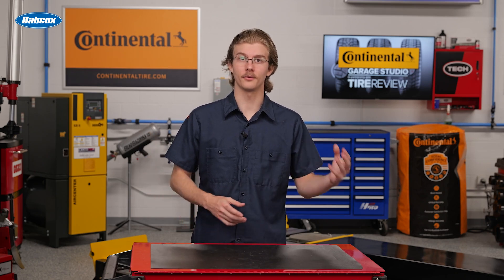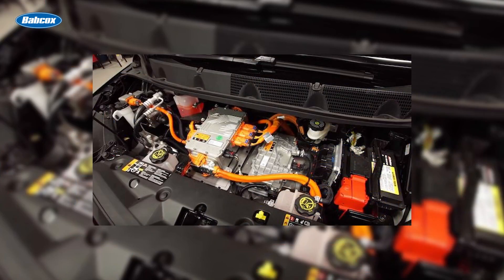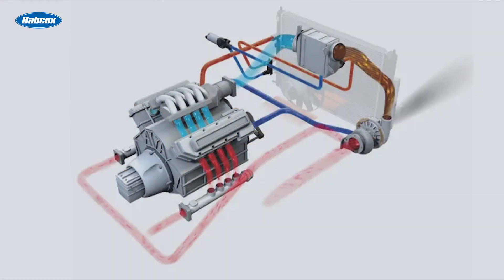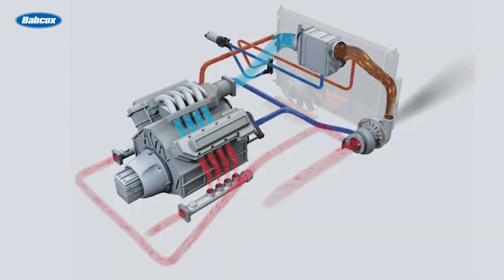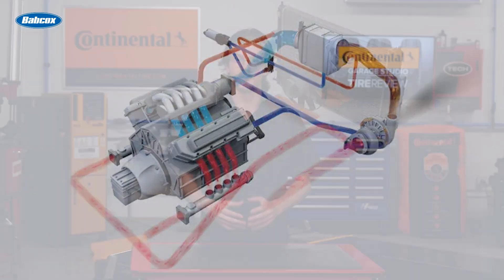The coolant moves through heat sources like the motor, inverter, and battery, transferring this heat either to the passenger compartment or to heat exchangers, aka radiators. The system's goal is to maintain a consistent temperature for these components, even when the driver isn't in the vehicle. This system includes electric pumps, valves, and even specialized coolant holding tanks that look like a thermos.